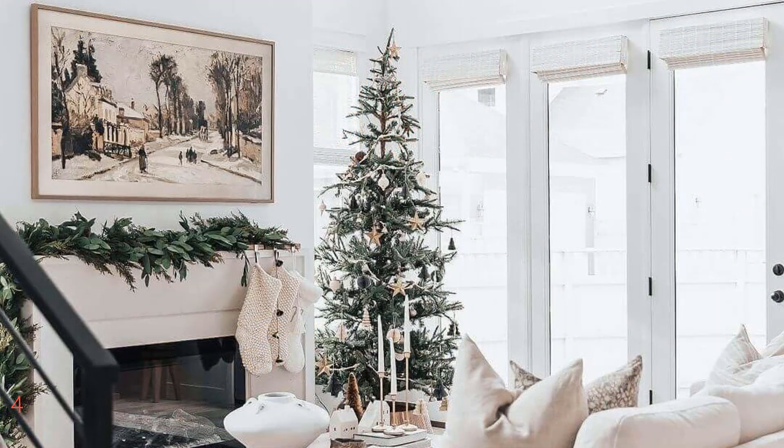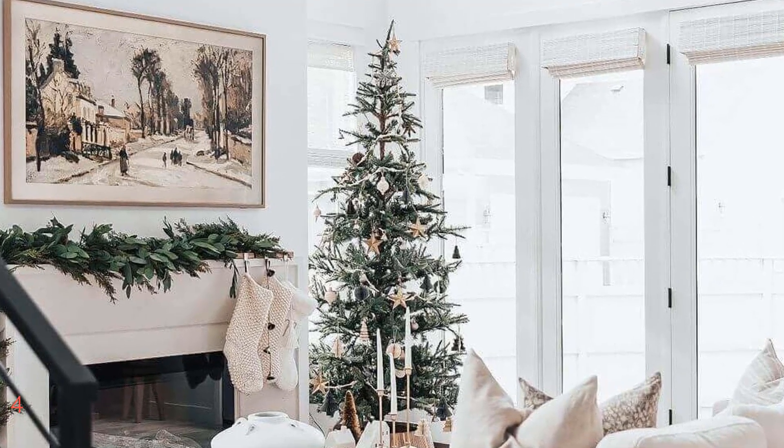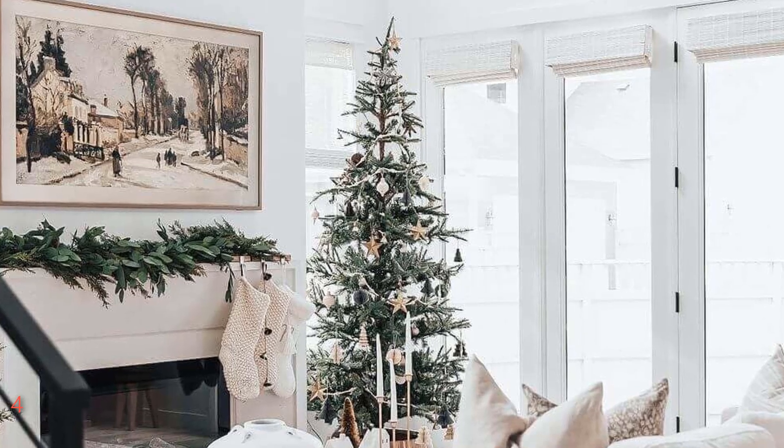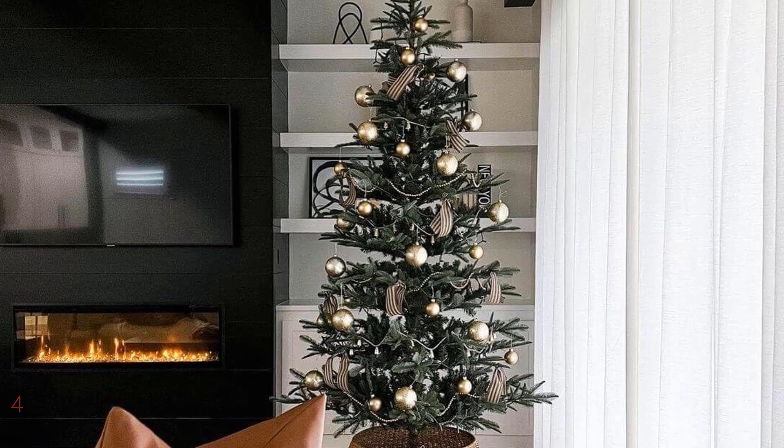Ideal for home, office, or party settings, this tree is not only easy to set up, but also comes with a storage bag and protective gloves for convenient maintenance and storage, ensuring it remains a centerpiece of your holiday decorations for years to come.